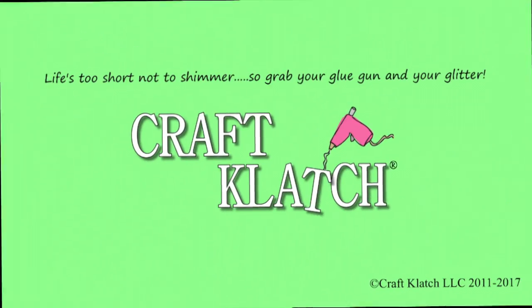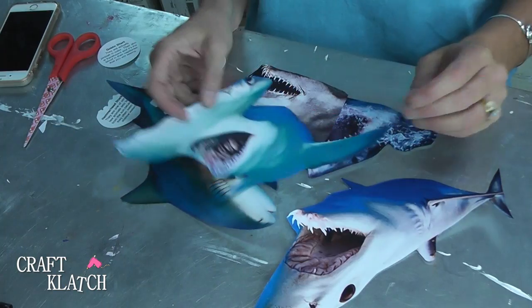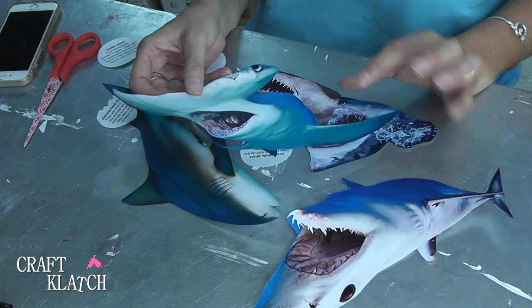Hey everyone, it's Mona here at Craft Clotch and today is Friday, which means it is another Coaster Friday. Today we are going to be making shark coasters and they're going to be easy, quick, and similar to something we've made before. If you're having a shark week party, these will be perfect. If you watched my 4th of July coasters, then you'll know what I'm going to do.